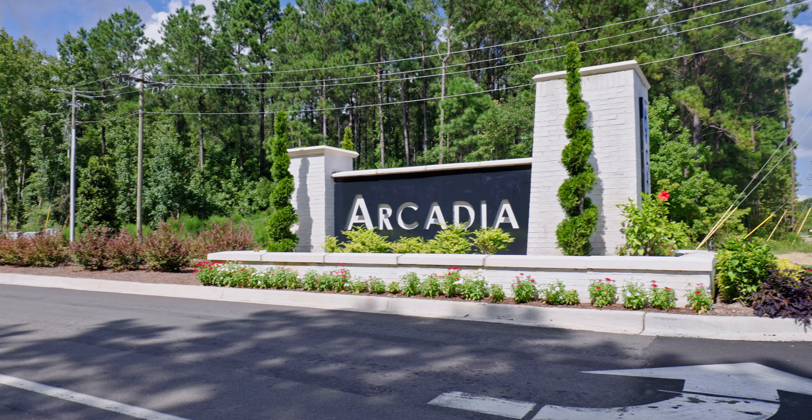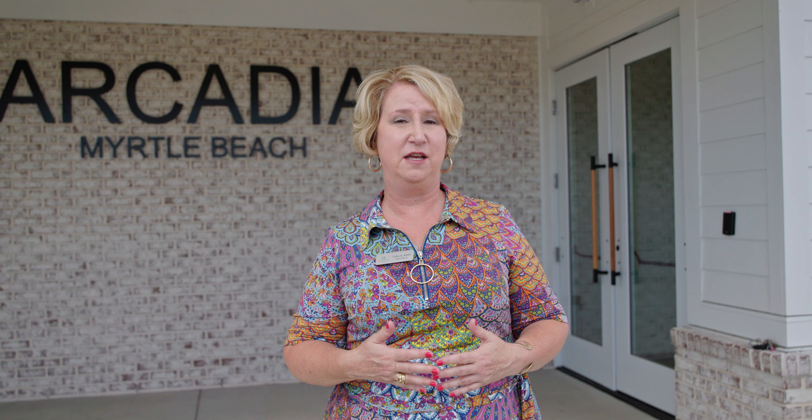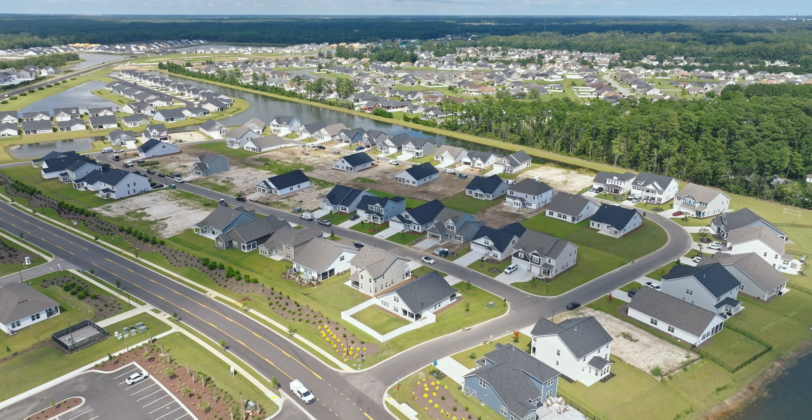This is a master planned community and actually has three builders currently building. There are going to be just shy of a thousand home sites here, and today we're going to focus on the builder Mungo Homes.